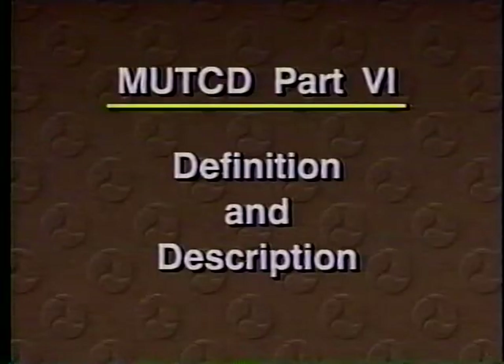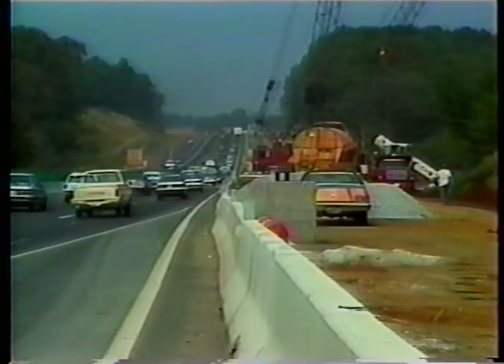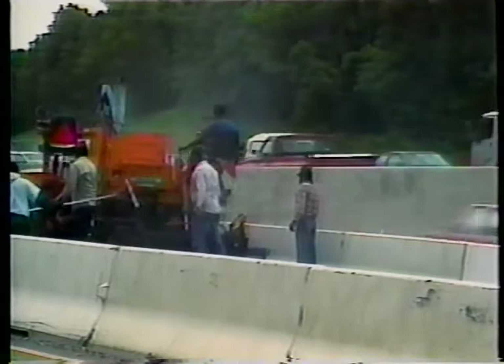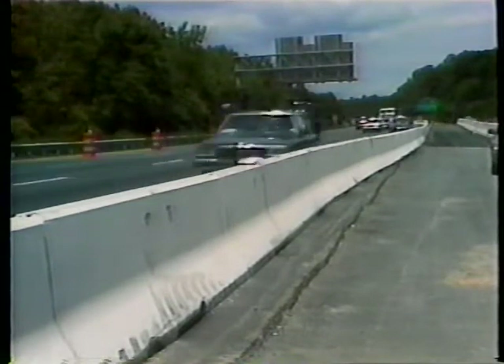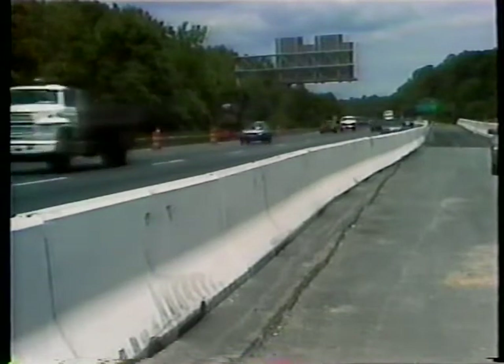In Part 6 of the MUTCD, you'll find a definition and description of portable barriers, references to the functions of barriers as protective devices, separators of two-way traffic, and channelizers. As protective devices, barriers are designed to keep vehicles from penetrating into areas behind them, to minimize damage to impacting vehicles and their occupants, and to reduce the risk of injuries to pedestrians and workers. Barriers may also separate two-way traffic to reduce the potential for head-on collisions. The MUTCD points out that use as channelizers should be based on an engineering analysis of protective requirements, not channelizing needs. When used as channelizing devices, barriers should have a light color for increased visibility.